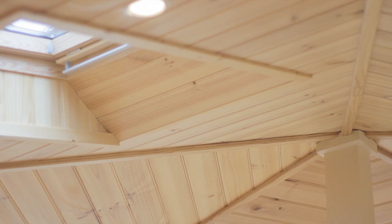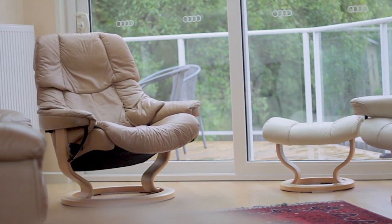The neutral colour tones and timber features give a modern yet homely ambience, and the hydronic heating throughout means you'll stay toasty and warm all year round.